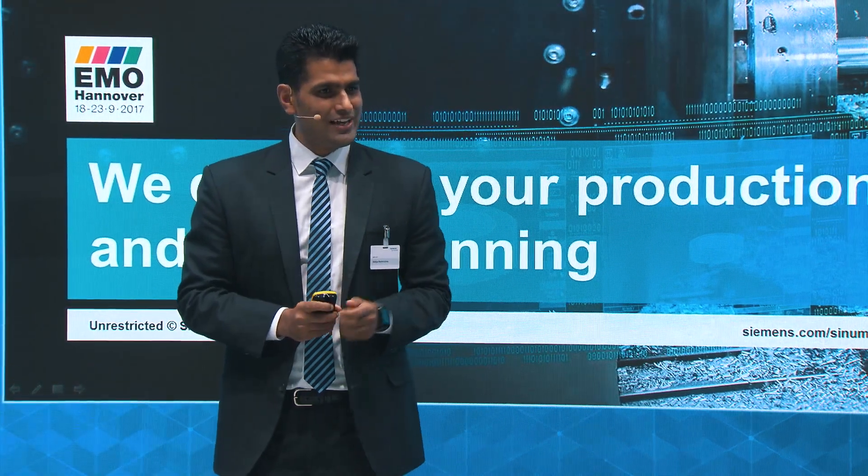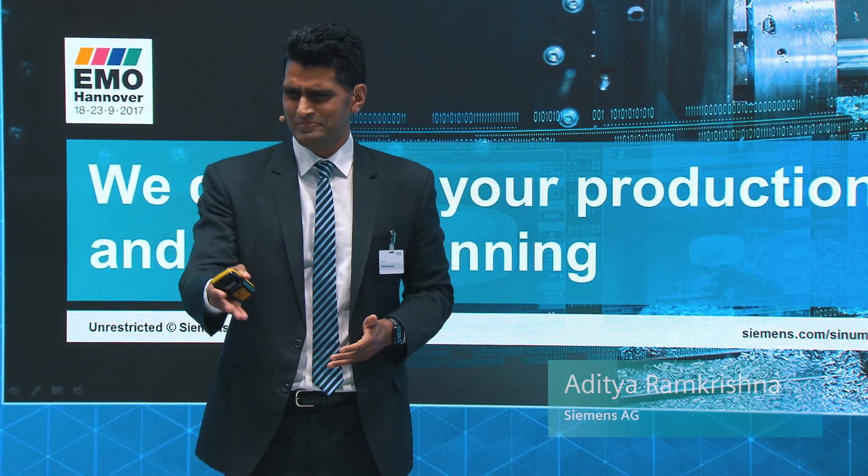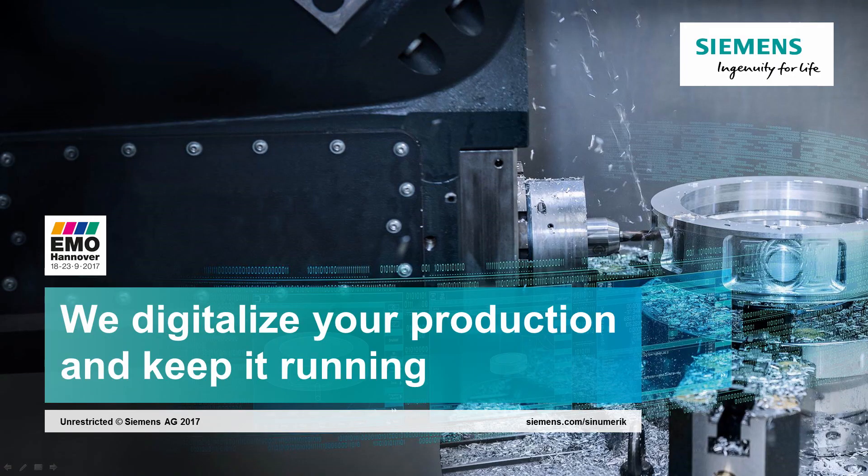Do you want to know how to digitalize your production, keep it running, and earn a profit at the same time? Just stay with me for the next five to seven minutes and that's what I'm going to show you — how you digitalize it, keep it running, and earn a profit.